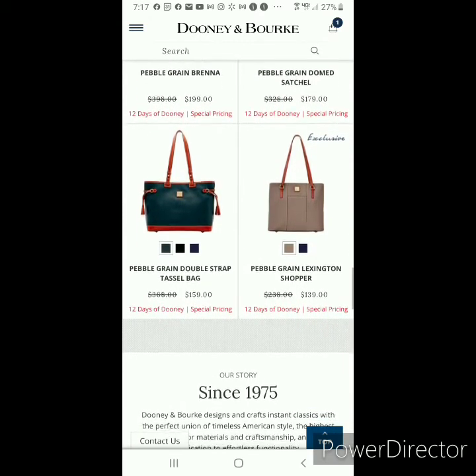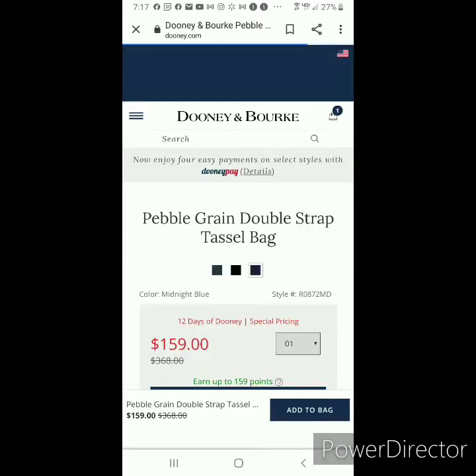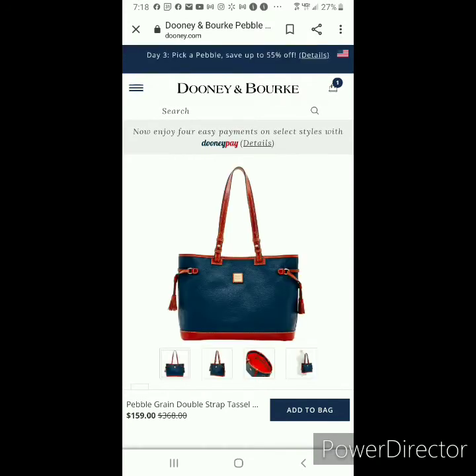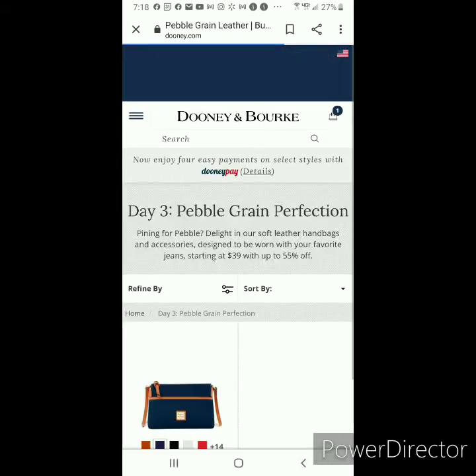I have the Pebbled Grain and I think also the Saffiano in the Double Strap Tassel Bag. That price, I think, has been down to $138. I'm not a fan of any of the colors offered, but this bag has an amazing shoulder drop — great length, height, and depth. My only issue is that it does not have a zip closure, but it is a great carry overall.